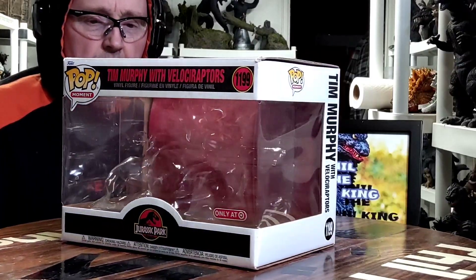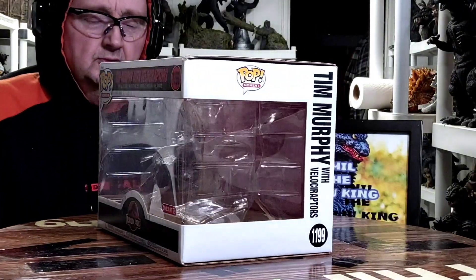Alright everyone, we're going to start the show. The Funko Pop vinyl — Jurassic Park, Tim Murphy with Velociraptors.